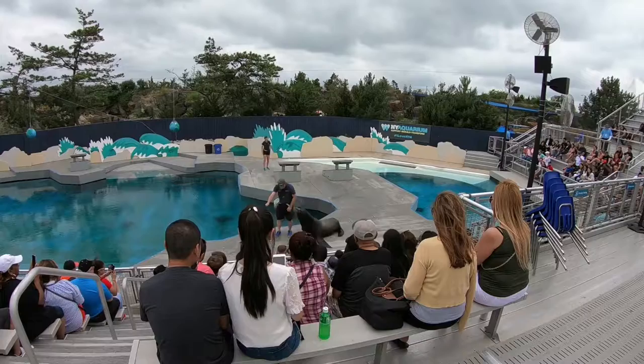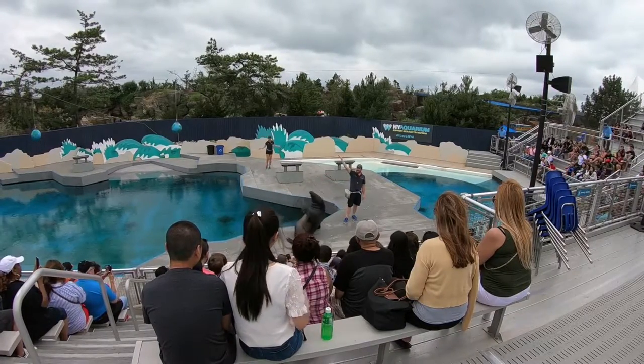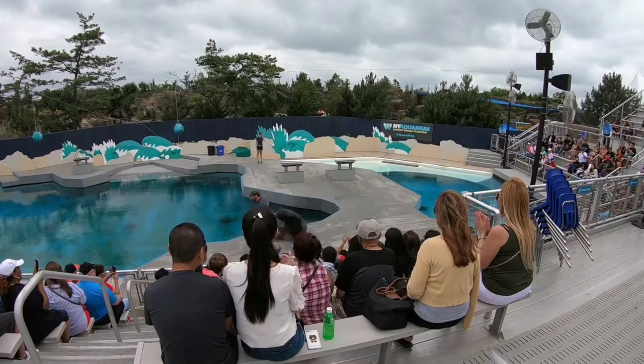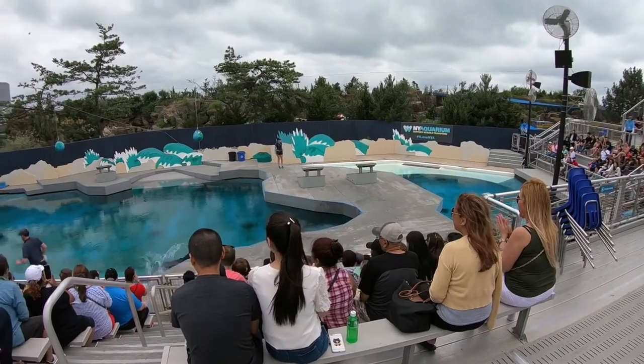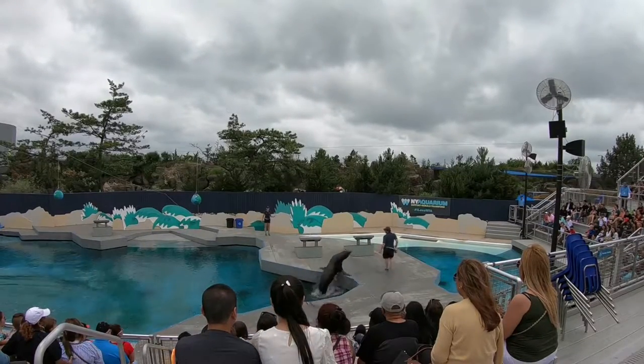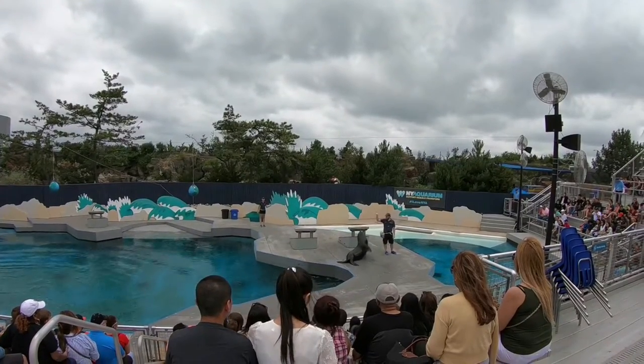Just kidding! How about a big round of applause for Kenobi and Andrew? Please help me welcome to the Aqua Theatre eight-year-old, 500-pound, male California sea lion, Gruber.